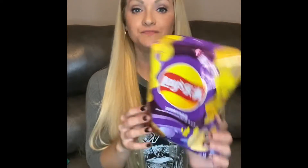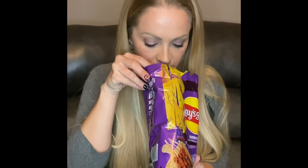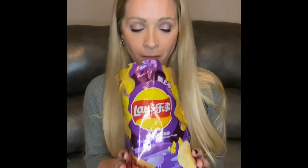Last but not least — roasted cumin lamb skewer flavor. These bags are insanely hard to open. Ooh, I don't know about that — smells like B.O. I get a little bit of that lamb taste in there, especially the spices and seasoning. A lot of cumin on these, a lot. Not the worst, but okay.